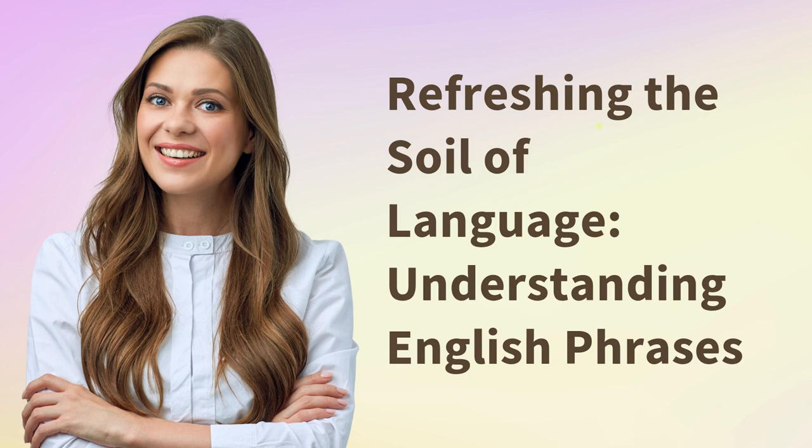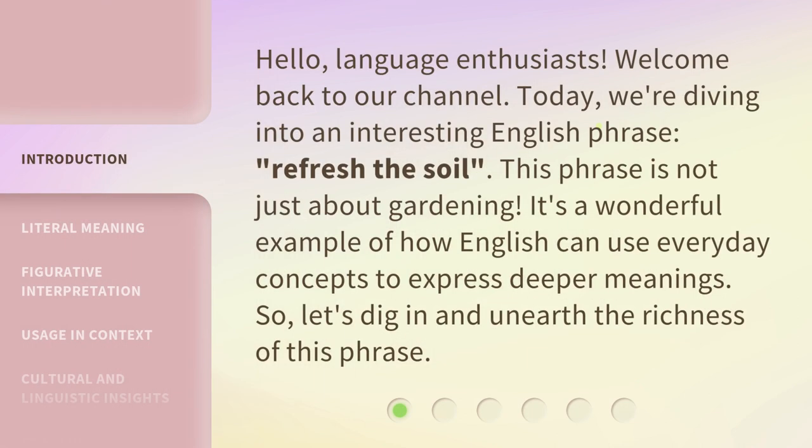Refreshing the Soil of Language: Understanding English Phrases. Hello, Language Enthusiasts. Welcome back to our channel. Today, we're diving into an interesting English phrase: Refresh the Soil. This phrase is not just about gardening — it's a wonderful example of how English can use everyday concepts to express deeper meanings. So, let's dig in and unearth the richness of this phrase.